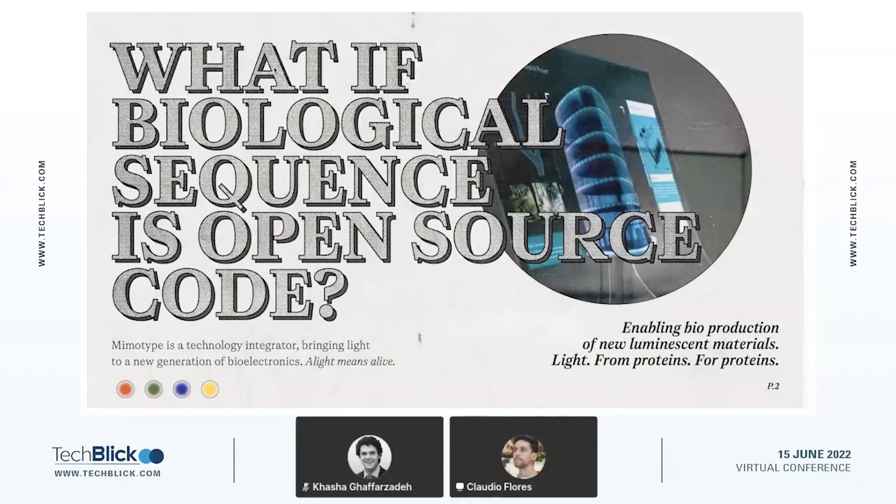While we are not only able to read nature's open source code, we are also able to write nature's open source code.